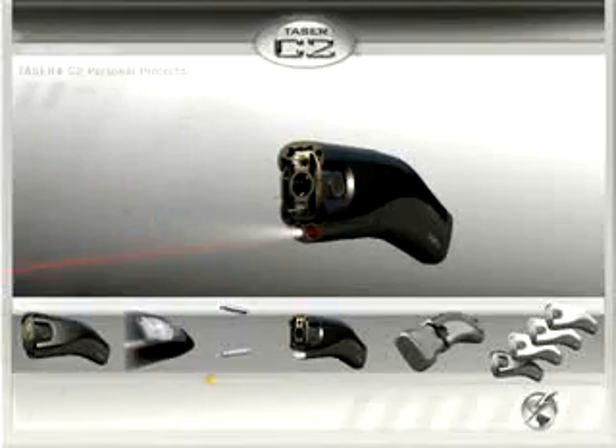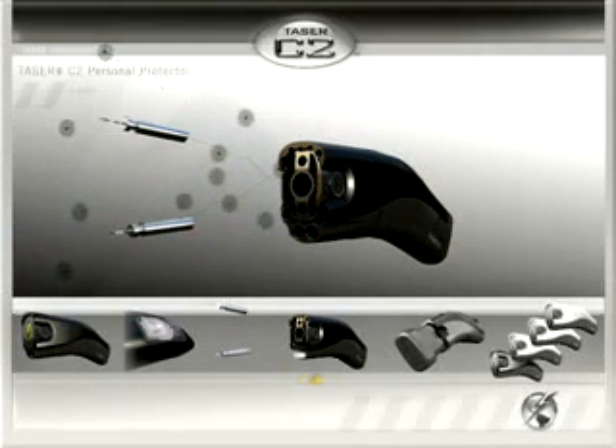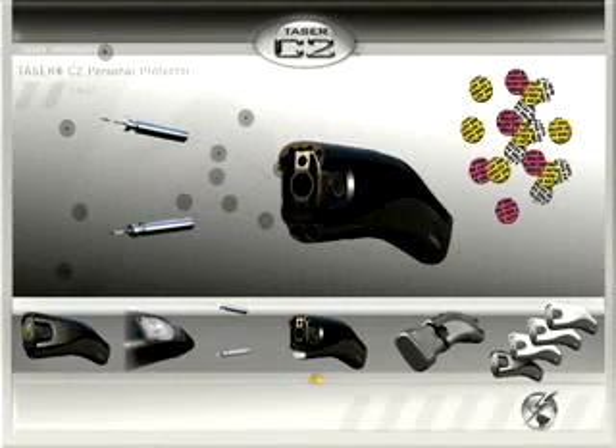When fired, the cartridge disperses anti-felon identification tags over the immediate area. These tags have the serial number of the cartridge printed on them that can be traced back to the user.